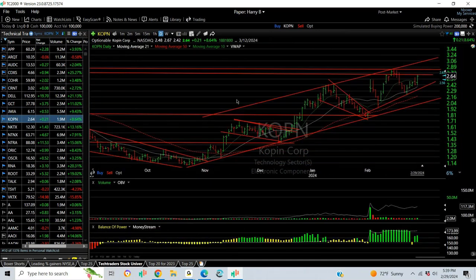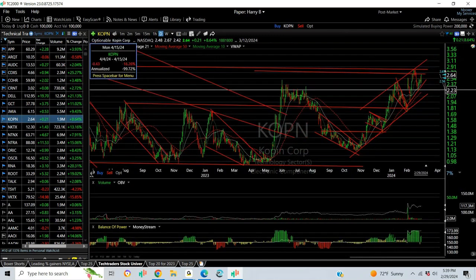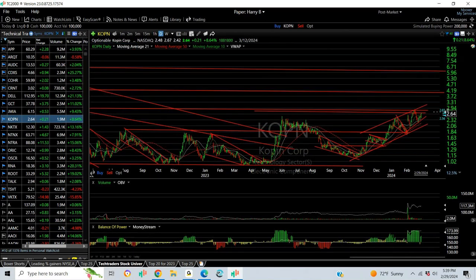Copen popped a little bit today — about 9% — but you can see it's ready to rip, I think. Going forward, my targets are $3.50, $4, and $6.